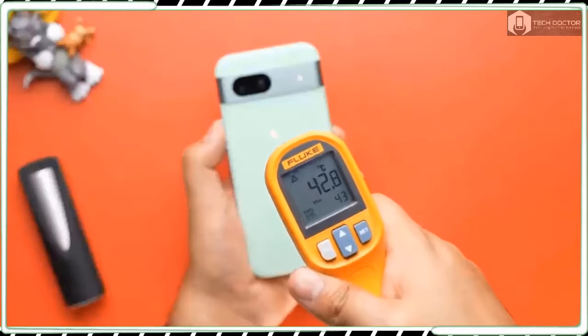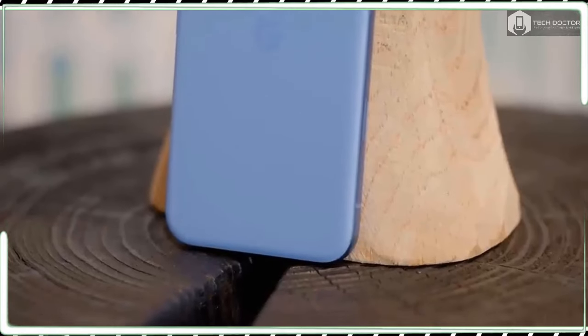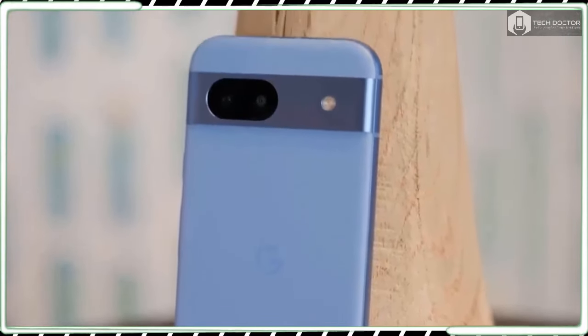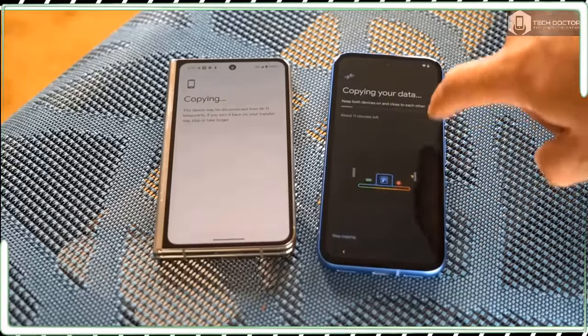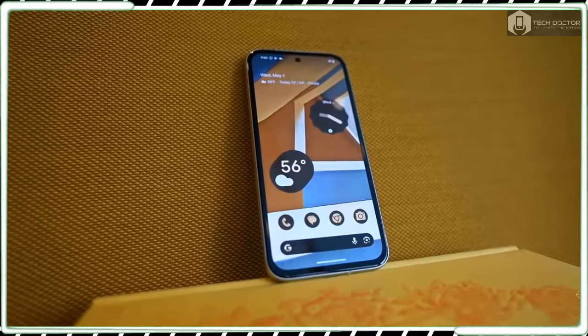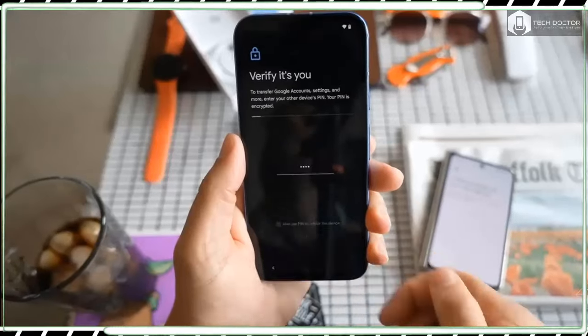Unfortunately, Google has yet to lower the price of last year's Pixel 7a, which is still selling for $499 on the Google Store, but I suspect it won't be long before it gets a price cut. Even so, Pixel 8a deals going on right now make it almost entirely pointless to get the Pixel 7a at this moment, mainly because you can get the Pixel 8a for free in some instances.